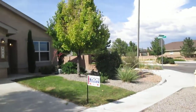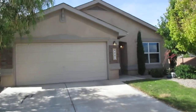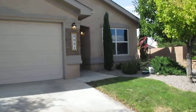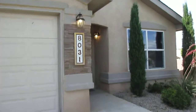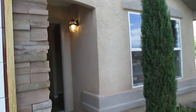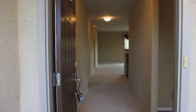Good afternoon. This is Brenda with Tyson Properties. Today we're going to take a video tour of 8031 Tuscarora. We are located in the Ventana Ranch area. The house is 1,620 square feet, offers three bedrooms, two baths, and a two-car garage. So let's take our tour.